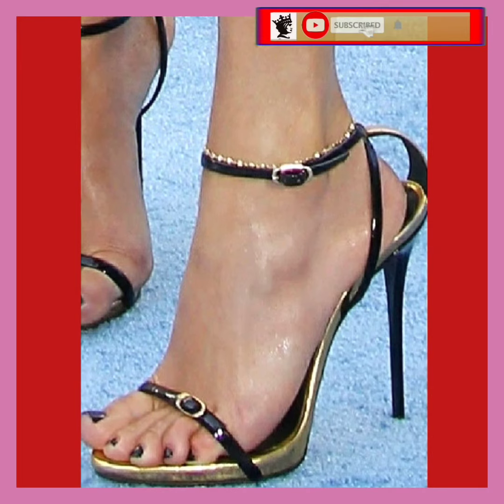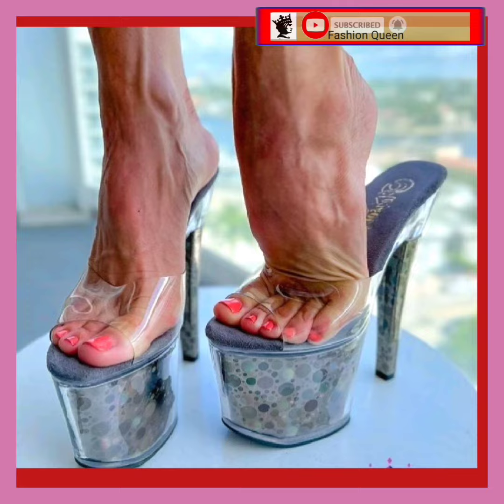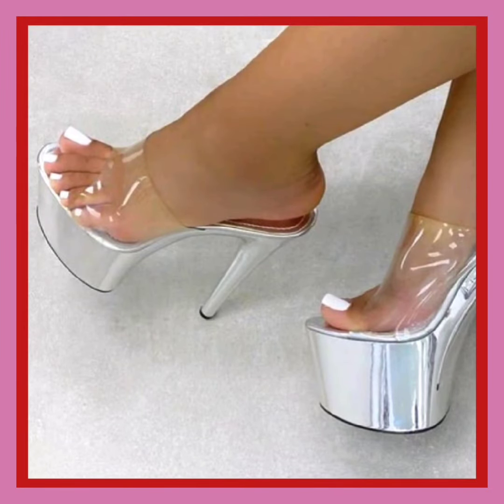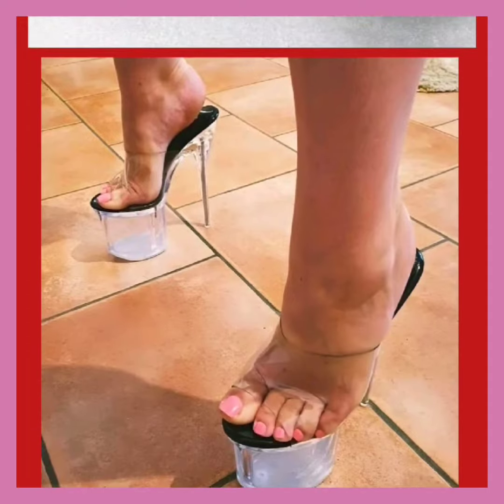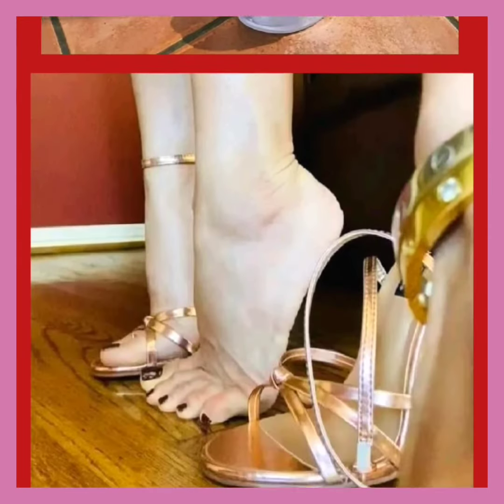As you know, heels are timeless fashion — it never ends. You can wear heels with every kind of outfit and for every occasion. They look really amazing and make your outfit more pretty and beautiful.